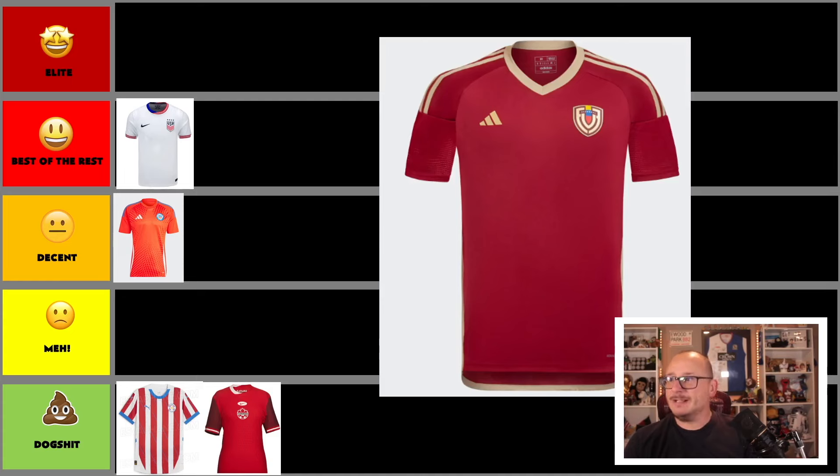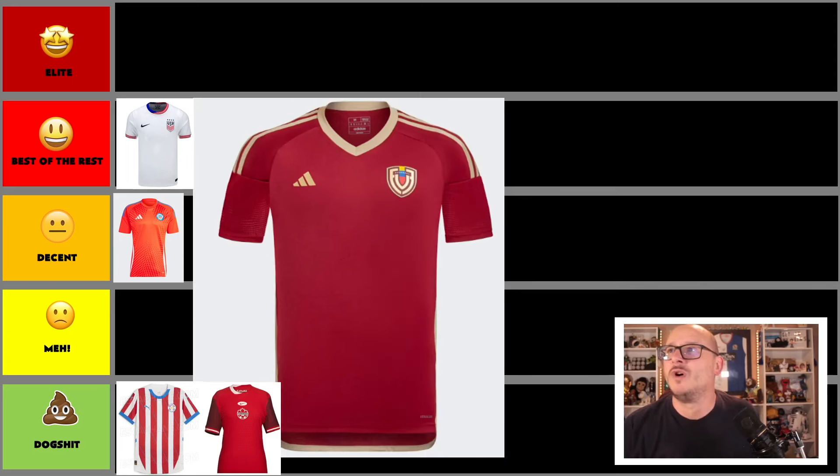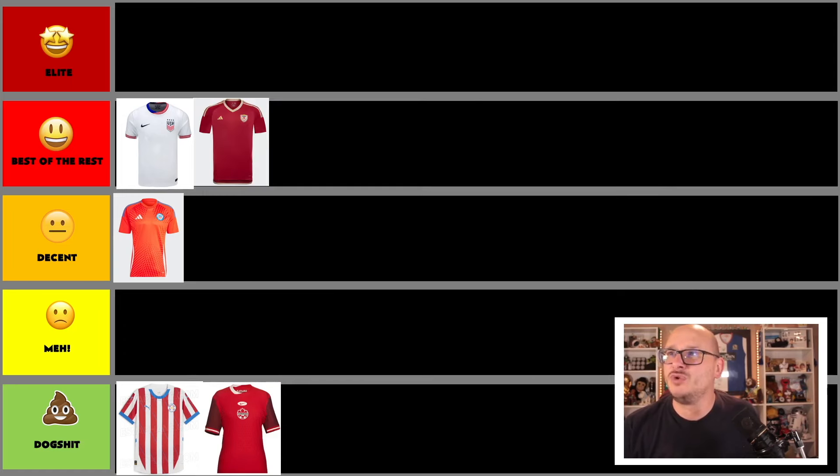Then we have Ecuador — a solid red shirt by Adidas with a smaller crest, nice gold trim on the badge and colors. The only concern is the sleeves look a bit off, but overall I like it. I'm going to put it in the best of the rest. We've already had two dog shit entries so I'm hedging my bets a bit here.